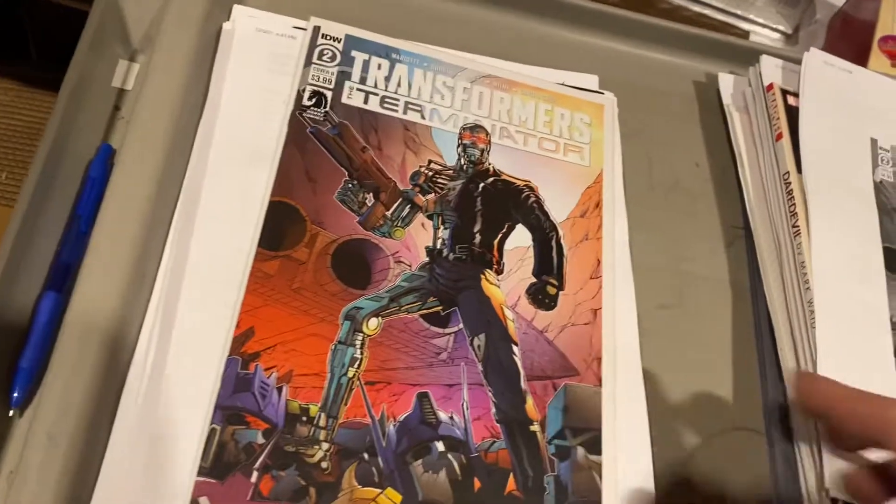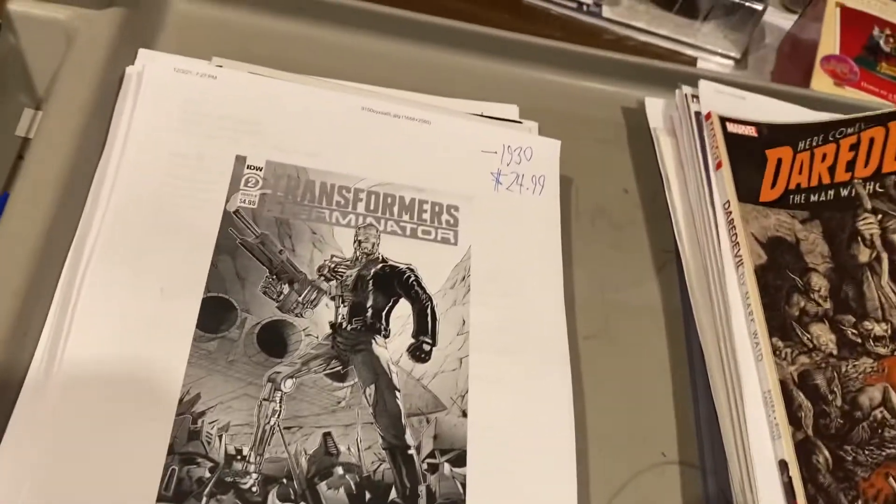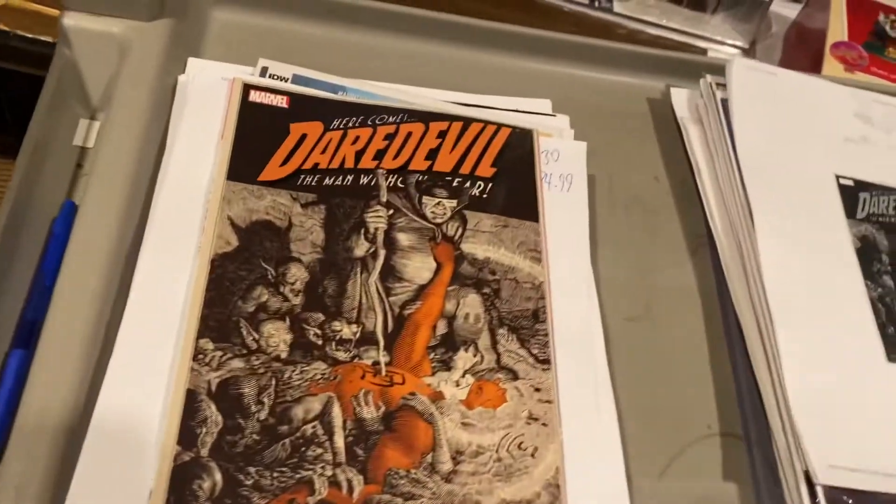Transformers vs. the Terminators — I give up. $24.99. Daredevil: Man Without Fear, $24.99.